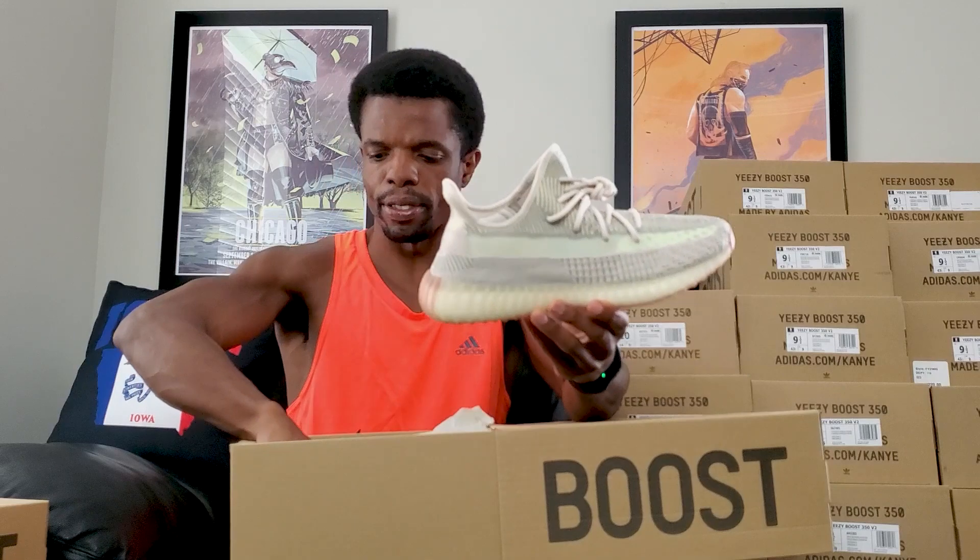If you happen to see my Citron video, that's one of my favorite thumbnails — I just really like that one. I don't think the video was watched a whole lot, which is understandable, but I had a good time making it. Scroll through my videos and you'll find it. Anyway, this right here is the Blue Tint.